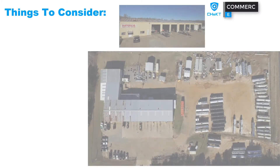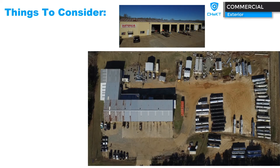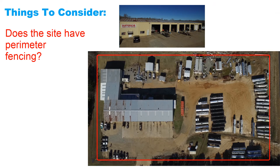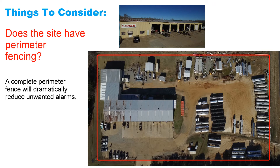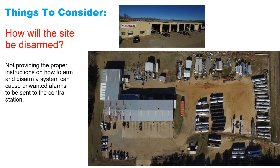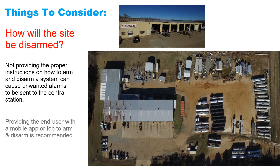When designing a system for outdoor detection and visual monitoring, some things you need to consider: Does the site have perimeter fencing? A complete perimeter fence will dramatically reduce unwanted alarms. How will the site be disarmed? Not providing the proper instructions on how to arm and disarm a system can cause unwanted alarms to be sent to the central station. Providing the end user with a mobile app or a fob to arm and disarm is recommended.